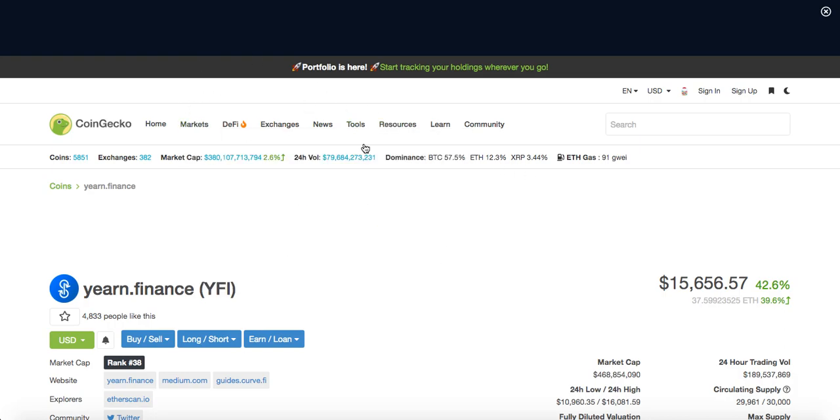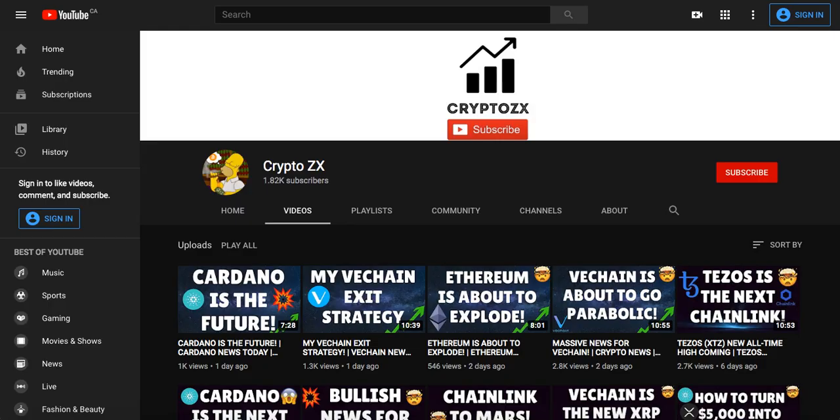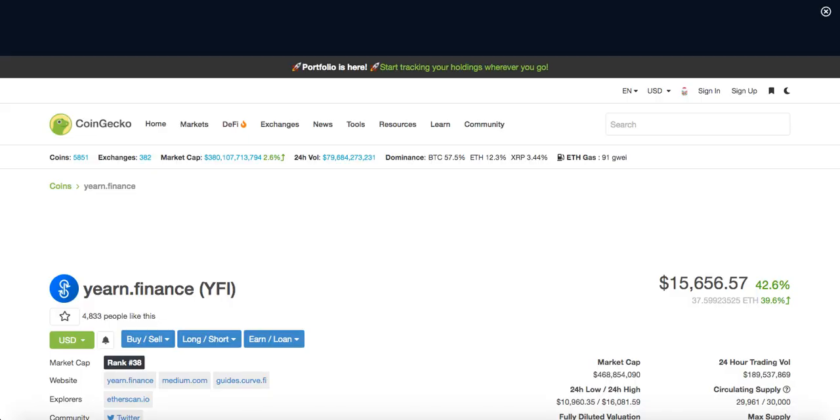The overall market is at $380 billion market cap. We're approaching that $400 billion mark, which is insane.